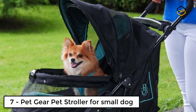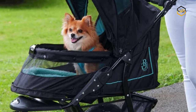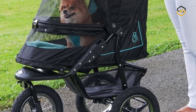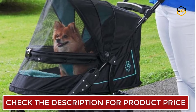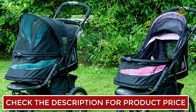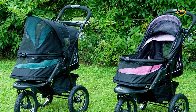Ranking at number 7, we have the Pet Gear NV Pet Stroller for Small Dogs. This stroller was created by combining all of the best features from their other great strollers. The no-zip technology means you can easily gain access to your pet without fumbling with difficult zippers. It also features an elevated paw rest, so your pet can easily look out of the stroller using the front bar for support.